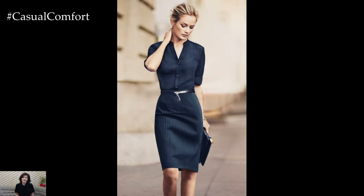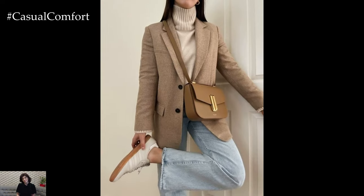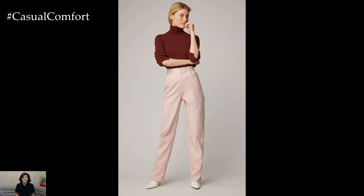Experiment with mixing and matching different pieces to create multiple outfits from a few key wardrobe staples. By incorporating versatile basics and statement pieces, you can create a variety of business casual looks without needing a large wardrobe.